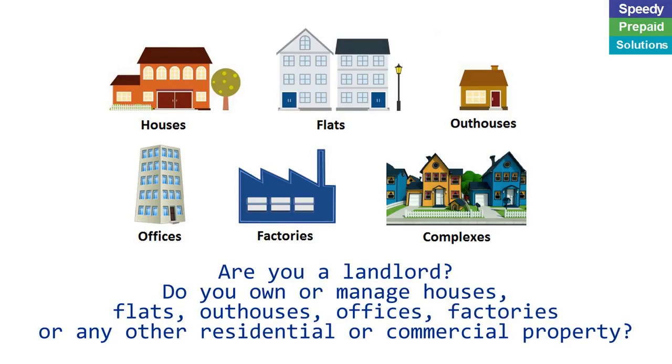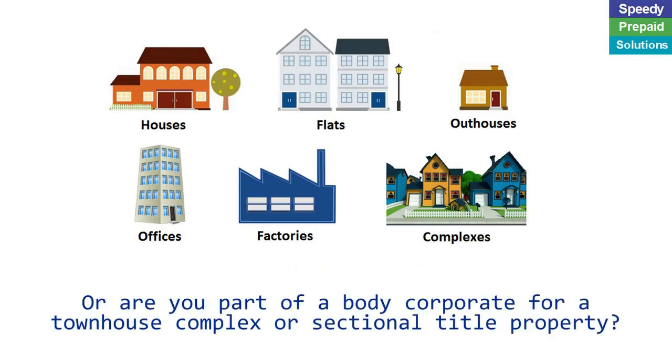Are you a landlord? Do you own or manage houses, flats, outhouses, offices, factories and other residential or commercial property? Or, are you part of a body corporate for a townhouse complex or sectional title property?